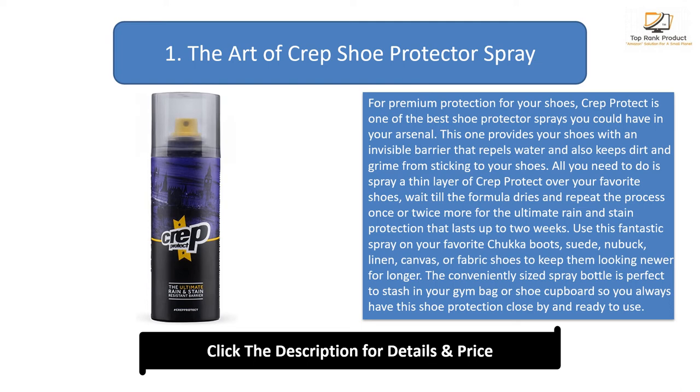Use this fantastic spray on your favorite chukka boots, suede, nubuck, linen, canvas, or fabric shoes to keep them looking newer for longer. The conveniently sized spray bottle is perfect to stash in your gym bag or shoe cupboard so you always have this shoe protection close by and ready to use.